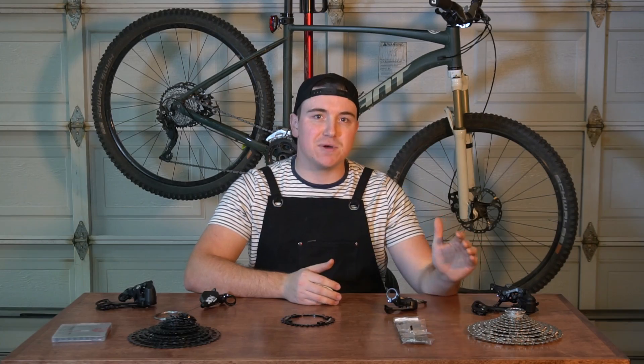Hey guys, welcome to the MTB Garage. My name is Sean. In today's video, we're going to be doing a budget drivetrain shootout between the SRAM Eagle NX and the Shimano Deore 5100.